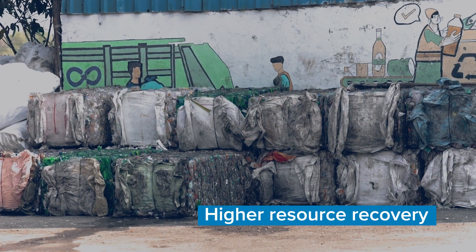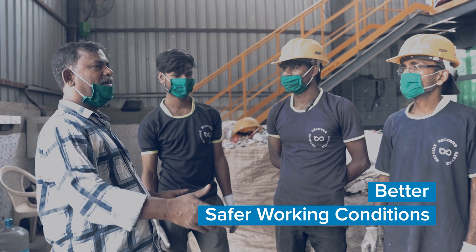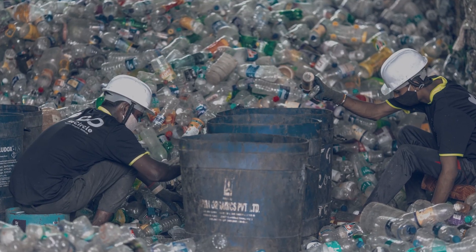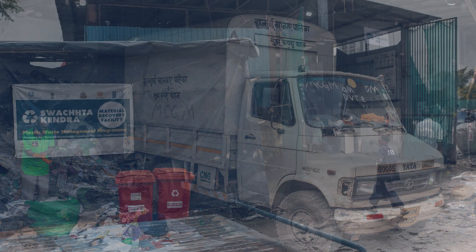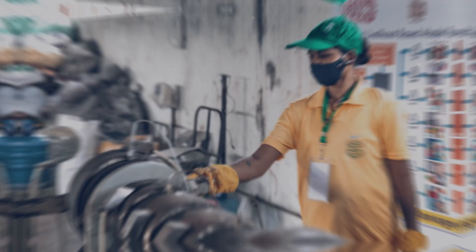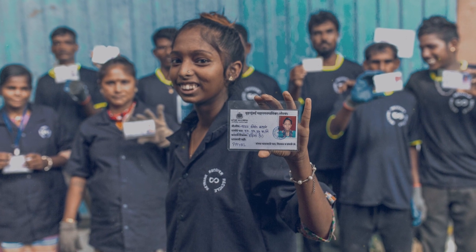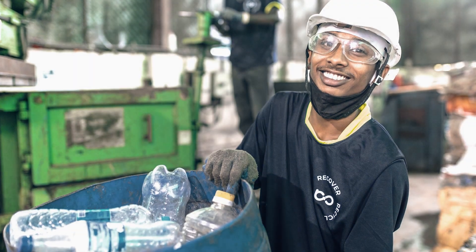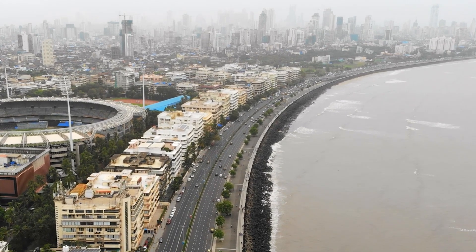Digitization of processes is encouraged to greatly improve the efficiency and accuracy of MRF operations. As MRFs achieve higher levels of resource recovery and operational efficiency, raise safety standards and working conditions, and increase their network with scrap dealers, waste collectors, and recyclers, the more feasible they become. MRFs are an essential part of solid waste management and the circular economy, playing an important role in waste recycling and reuse, reducing waste entering landfills, waterways, and oceans, preserving the environment, and creating green jobs.